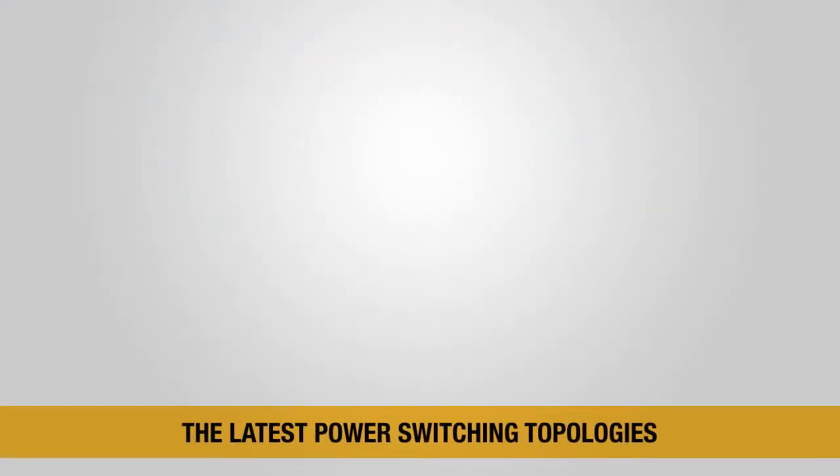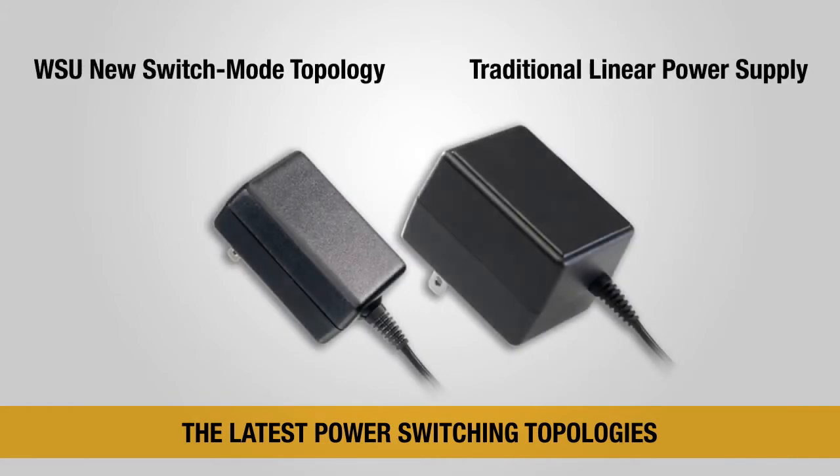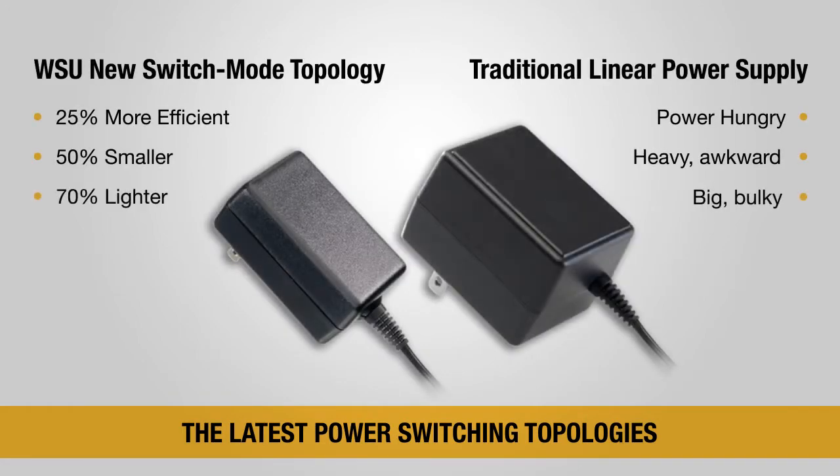Most power supplies must now operate at increased efficiency under both fully loaded and no-load conditions. Triad's WSU series features the latest power switching topologies for superior performance and economy.